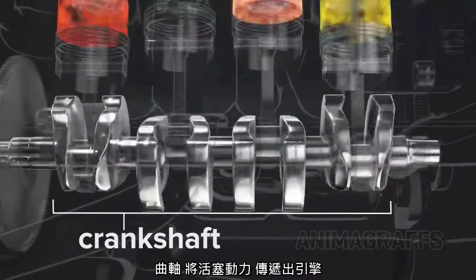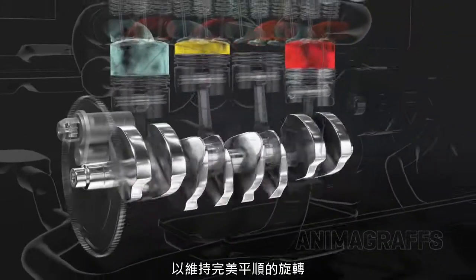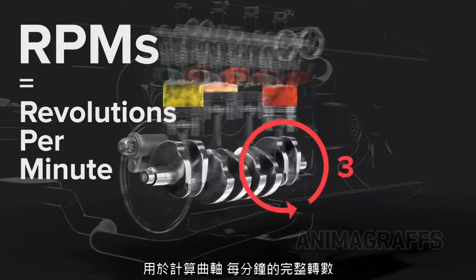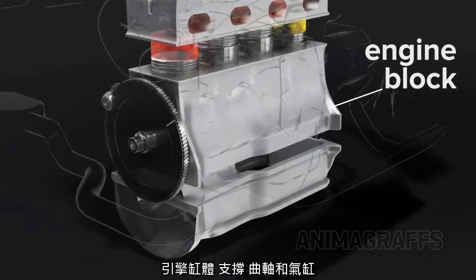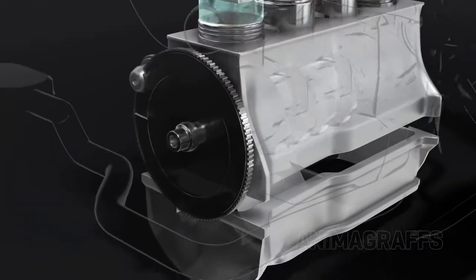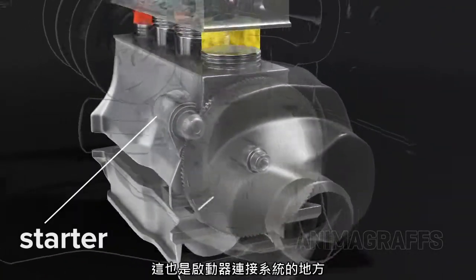The crankshaft translates piston power out of the engine. It has counterweights to balance against the pistons for perfectly smooth revolutions. This is what RPM means — we're counting the number of full crankshaft revolutions per minute. The engine block holds the crankshaft and cylinders, and the cylinder head holds valves, ports, cams, etc. A geared flywheel sits at one side of the crankshaft for connection to a transmission, and it's also where the starter connects to the system.